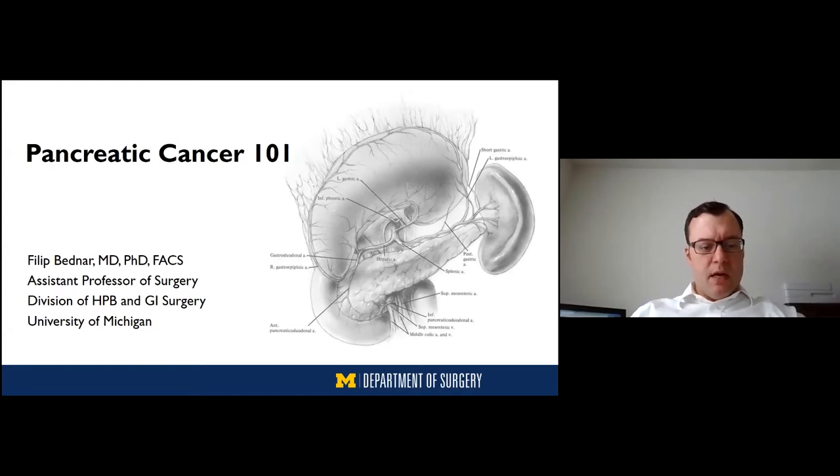I'll tie in a little bit into what Dr. Gerard already presented in her talk. She laid a really nice groundwork for me, so thank you for that.